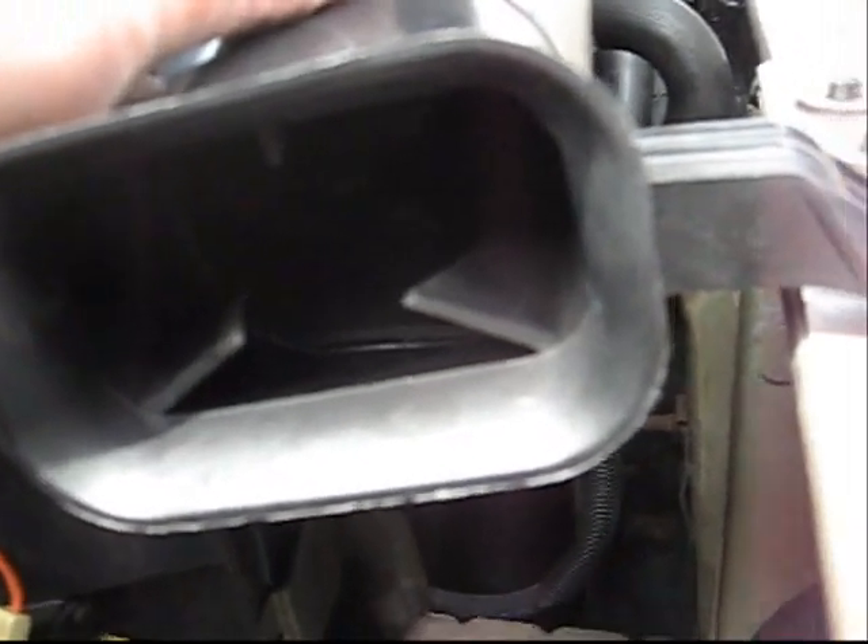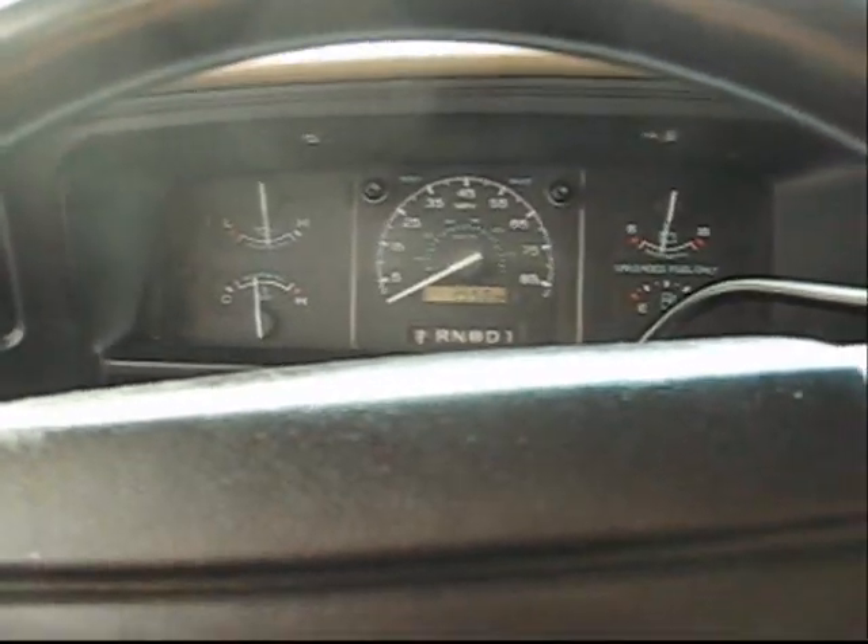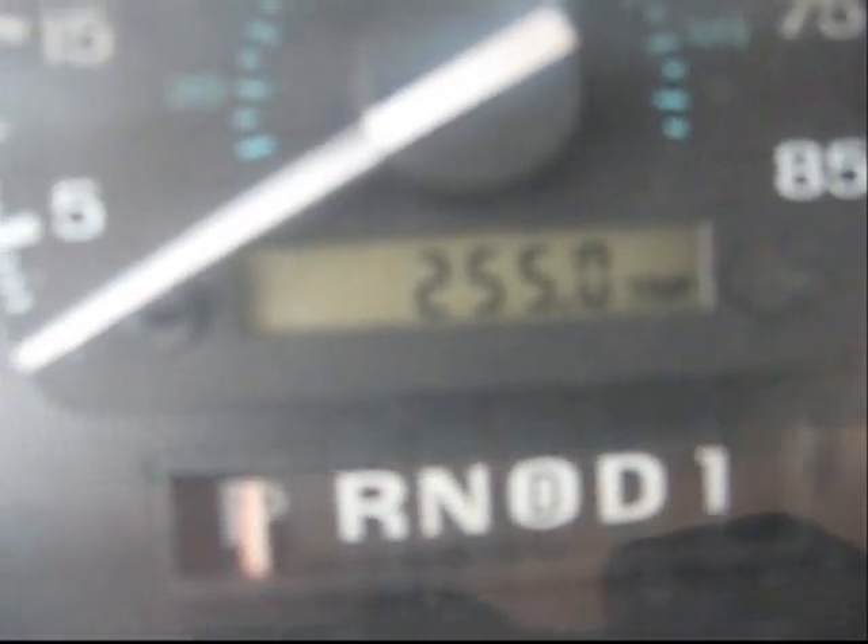Synthetic oil change, Mobile One Advanced Fuel Economy, and the intake baffle removal — two changes so far. Now I'm going to head over to the gas station. I'm filling up here. I put 255 miles on my van from the last time I filled it up.